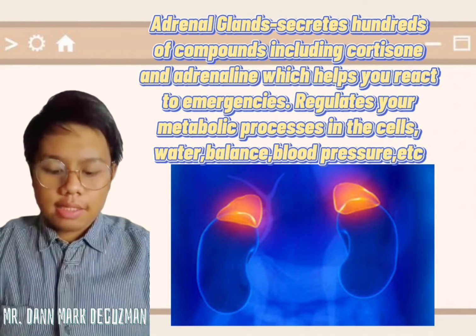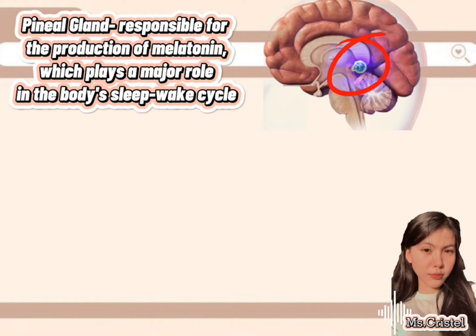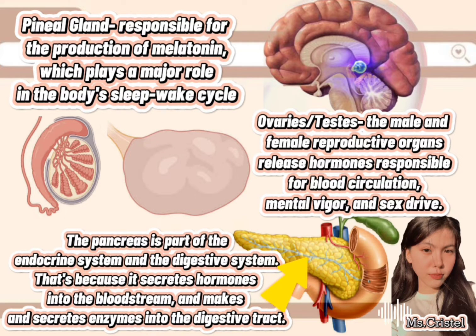The adrenal glands also regulate water balance, blood pressure, and more. The pineal gland is responsible for the production of melatonin, which plays a major role in the body's sleep-wake cycle. The ovaries or testes — the male and female reproductive organs — release hormones responsible for blood circulation, mental vigor, and sex drive. The pancreas is part of both the endocrine system and the digestive system, as it secretes hormones into the bloodstream and makes and secretes enzymes into the digestive tract.